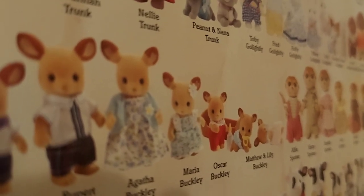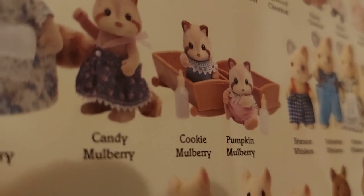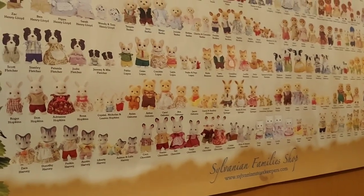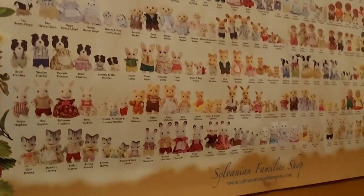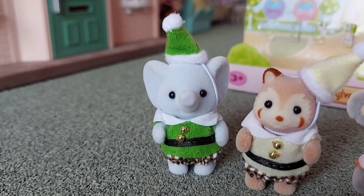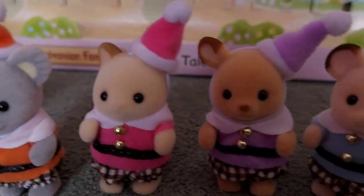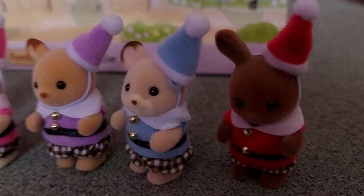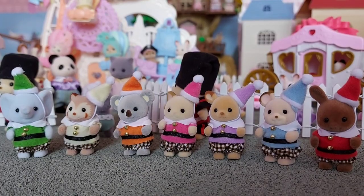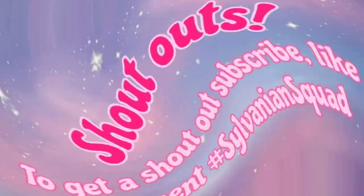Yeah I think the red deer is probably Oscar Buckley. The raccoon is either Cookie or Pumpkin. And here's the whole poster if you wanted to see what it looks like. I've just looked it up and the elephant is Hilton Bubblebrook - they are all so cute! Thanks for watching, please subscribe. Bye!